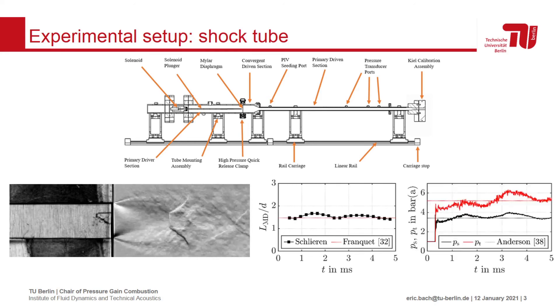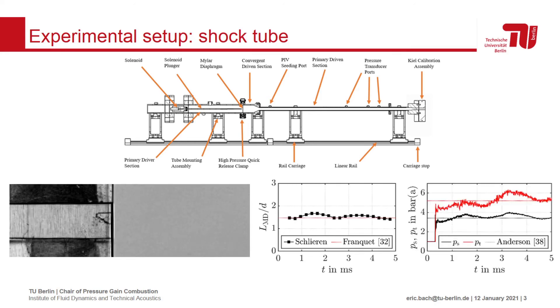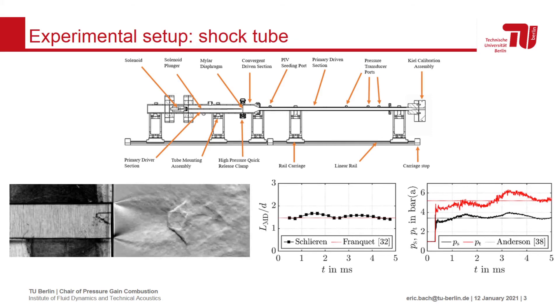We also placed miniature pressure probes at the wall and directly in the flow to obtain the static and stagnation pressure behind the passing shock wave. Again, these matched the values estimated from isentropic normal shock relations.